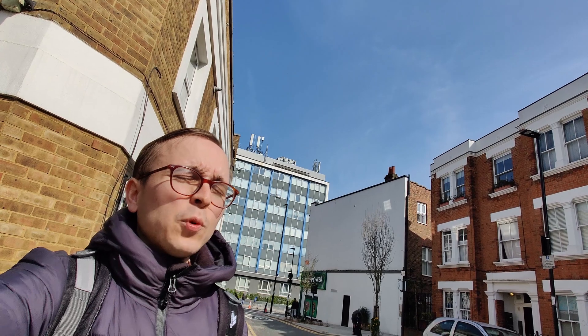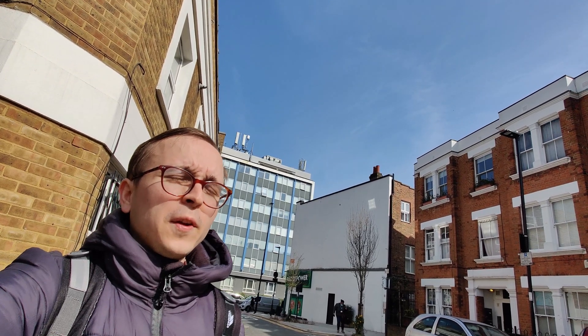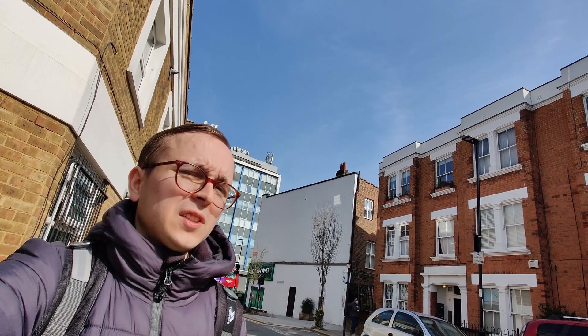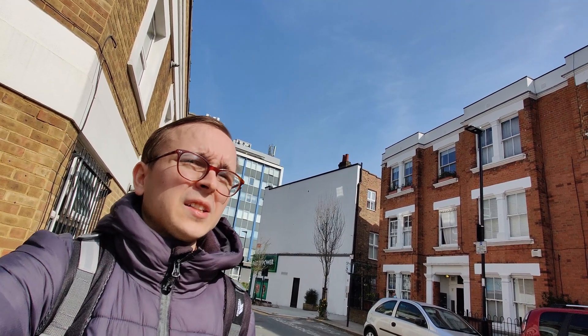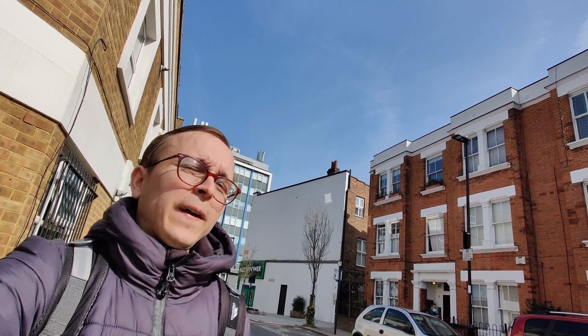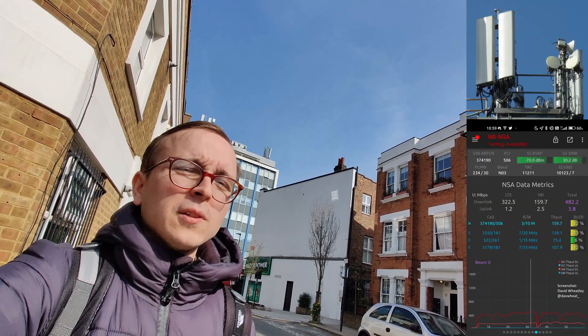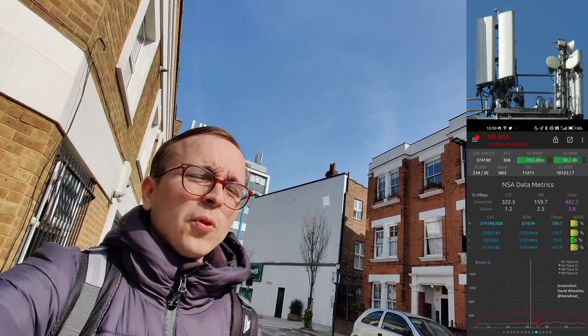EE is clearly working at quite some speed, because this is by no means the only 1800MHz 5G site they have as I stand here today. In fact, they have quite a significant cluster of these just around King's Cross and north of it.